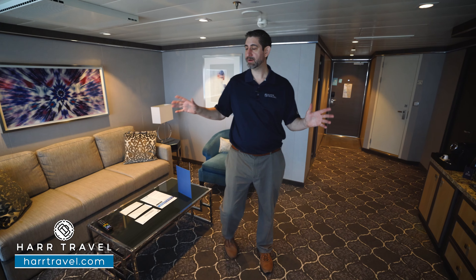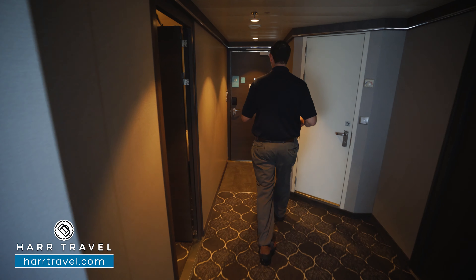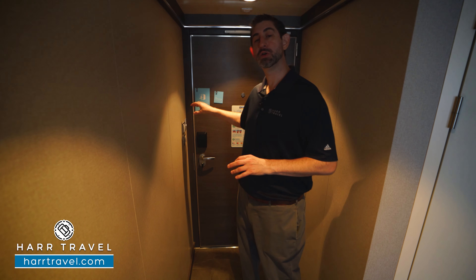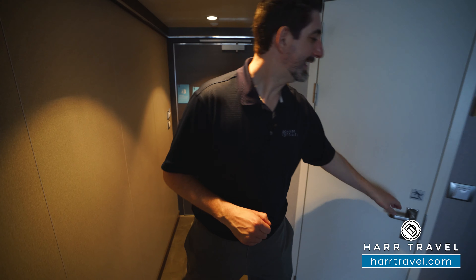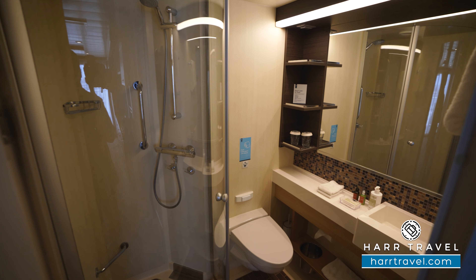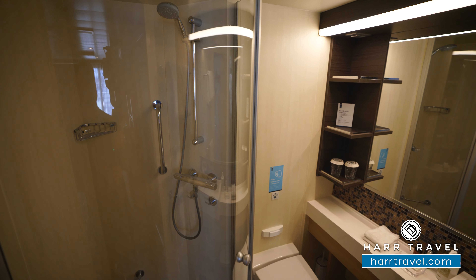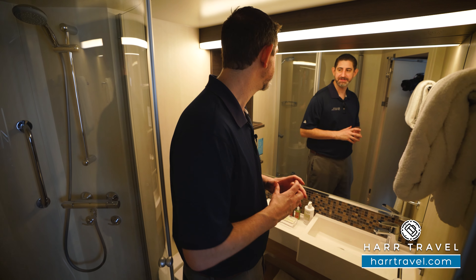We started off here in the living room, but I'm going to take you to the entryway first. You want to have your key card in this power saving device at all times so that you can use it to charge your devices — it's going to control all the electrical in the room. Right around the corner is going to be the second bathroom. As we step in here, it's a really nice size. You can see you're going to have a vanity here, and you've got those upgraded bath amenities from Malin and Goetz.